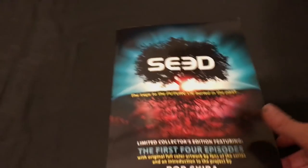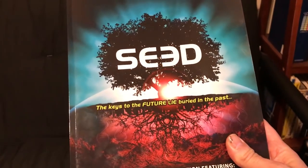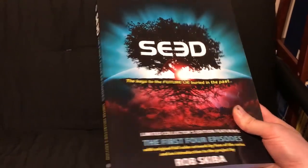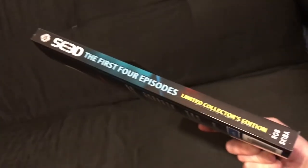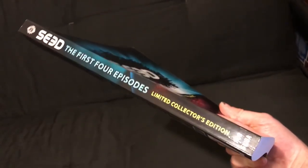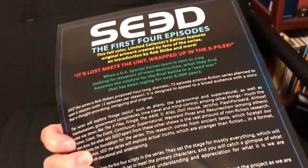Hey guys, Rob Skiba here for another Seed vlog. I got a really cool package in the mail today from UPS. This is the proof from my publisher of one of three books that I'm about to publish — the limited collector's edition of the Book of Seed, the first four episodes.